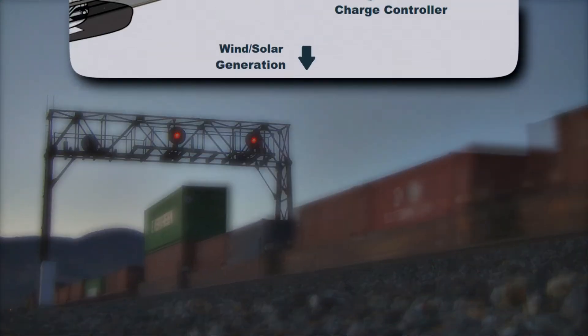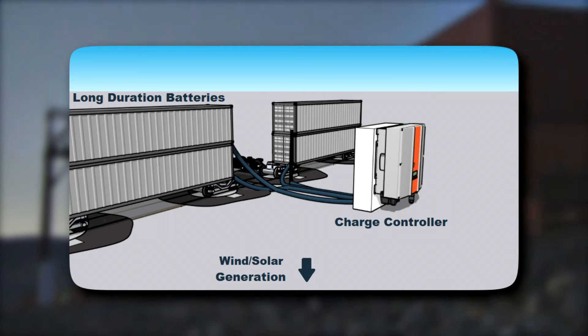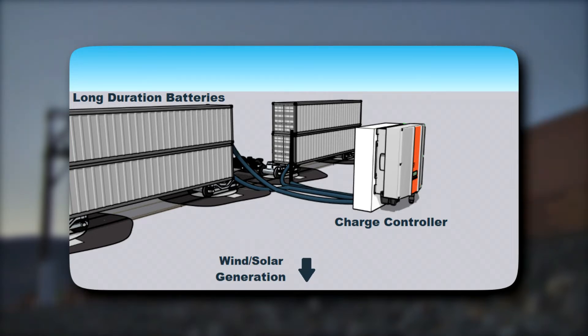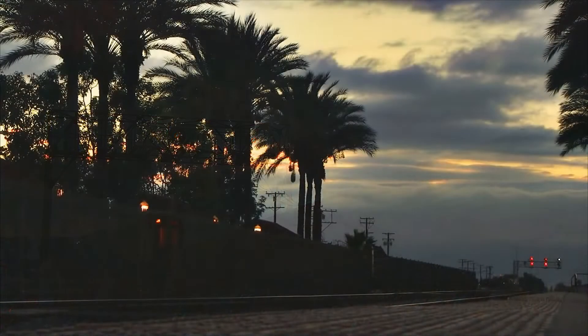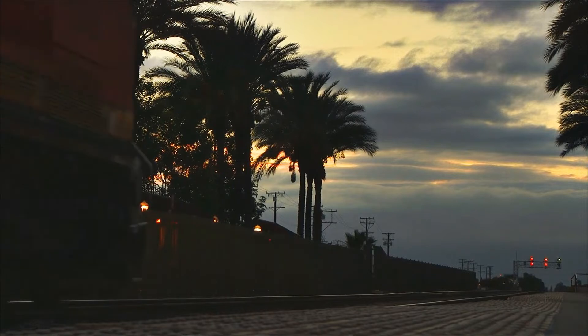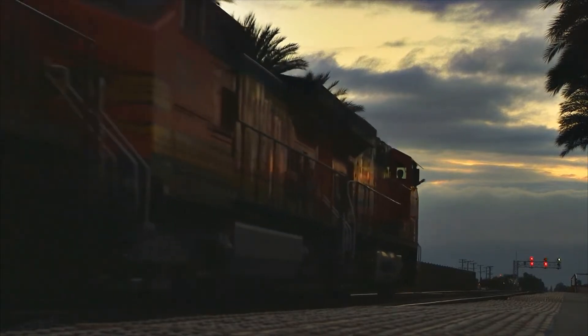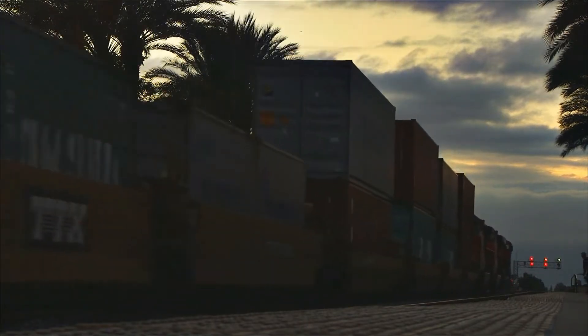The SunTrain model utilizes existing technology of large format containerized batteries and integrates them into our current rail network, allowing them to be used for an assortment of energy applications. One of the key aspects to our model is the ability to tether units of batteries together in an energy train, or a SunTrain. By combining the energy capacity of all the batteries upon a single train, we're able to move an incredible volume of energy stored from renewable sources, and ship it as a single unit out to energy customers.